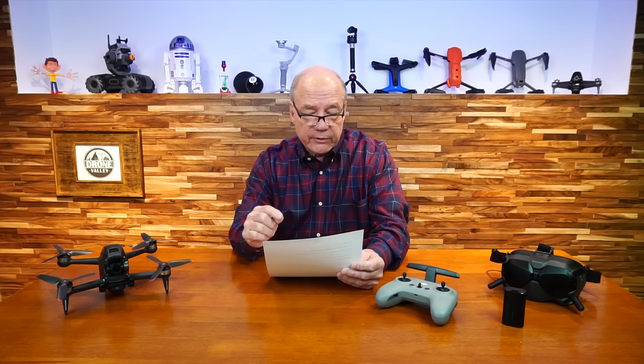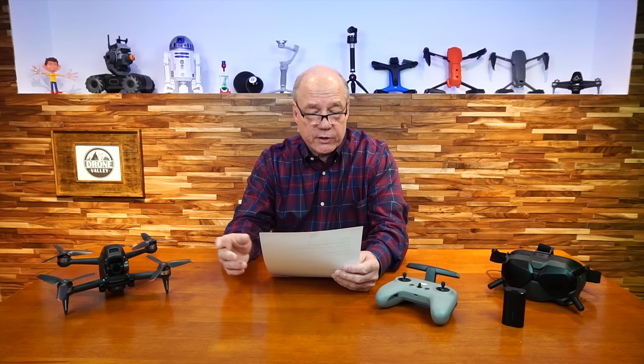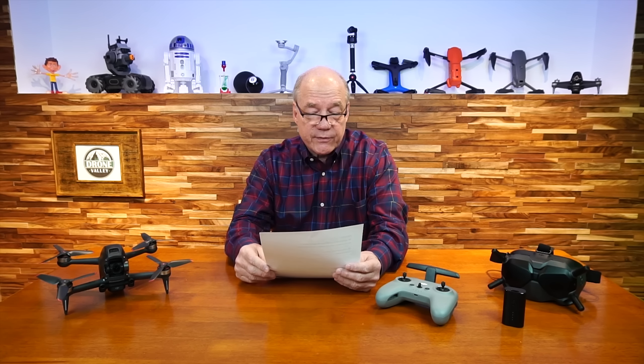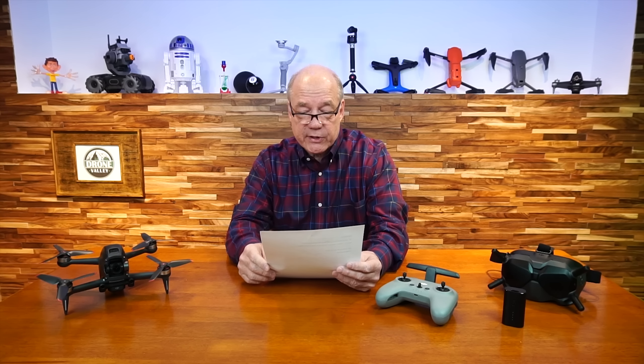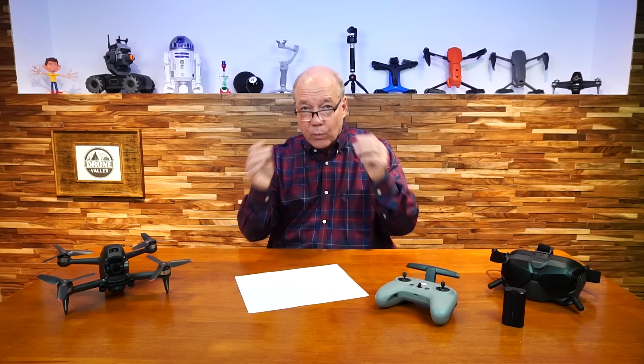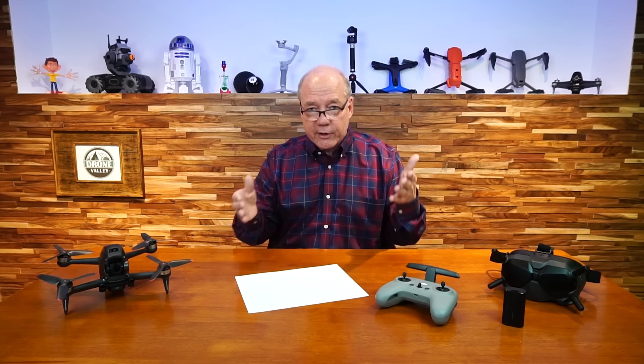The next question: what field of view does the DJI FPV aircraft support? It's 150 degrees field of view when shooting at 50 or 100 frames per second. For other frame rates, the FOV drops to 142 degrees. That's a really wide field of view, which is super important when flying FPV — you're constantly looking for the next gap you want to go through, so having a wide first-person view is critical.